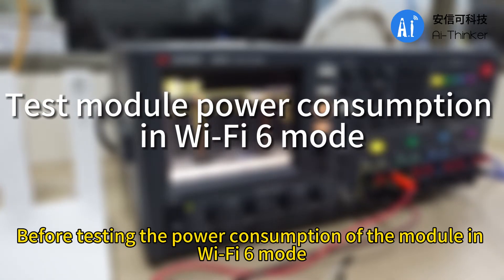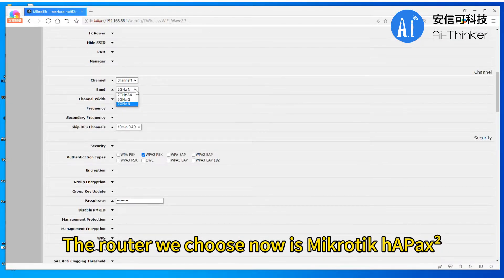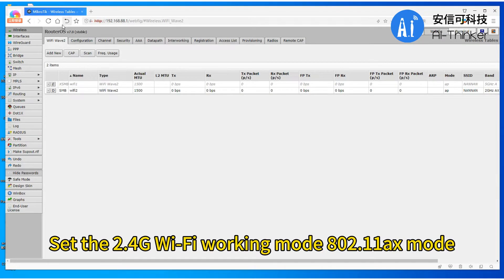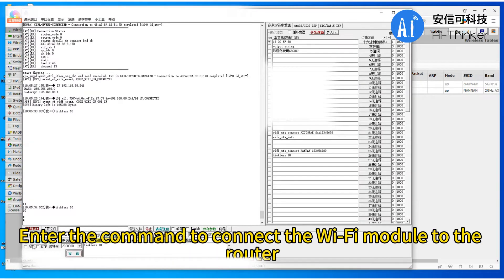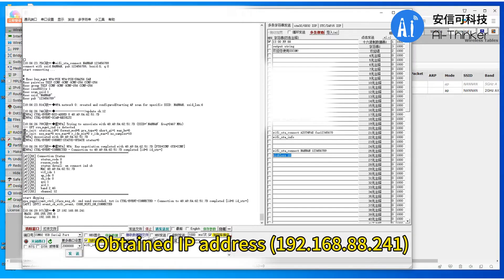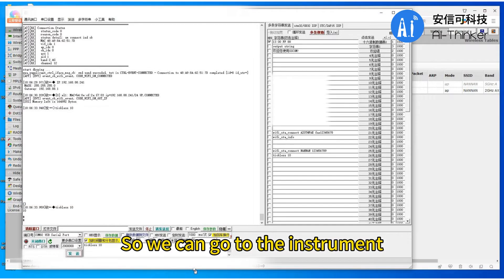Before testing the power consumption of the module in Wi-Fi 6 mode, we need to configure the Wi-Fi 6 router first. The router we choose is MikroTik hAP ax². This router supports the 802.11ax protocol. In the router interface under Wi-Fi advanced settings, we set the 2.4G Wi-Fi working mode to 802.11ax mode and click save. Then open the serial port and enter the command to connect the Wi-Fi module to the router: wifi_st_connect nanon 123456789. After successful connection, the module log will print the obtained IP address. After confirming the connection is okay, enter the command to enter low power consumption tickless mode, then check the test results on the instrument.